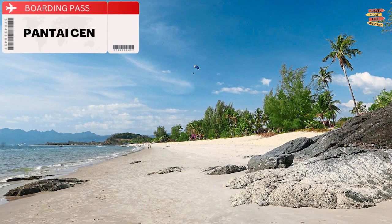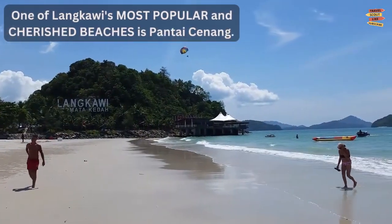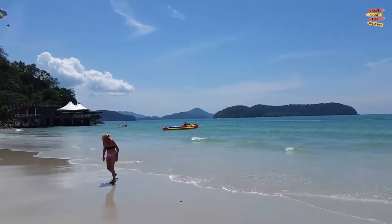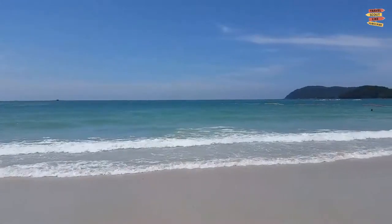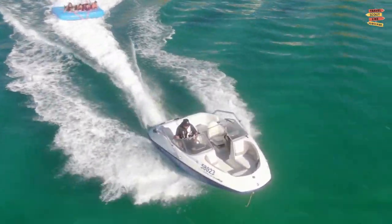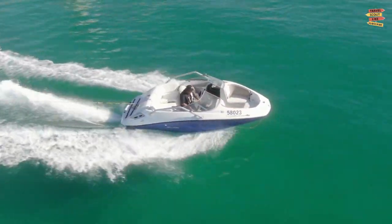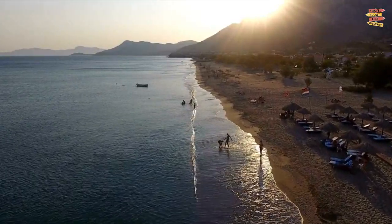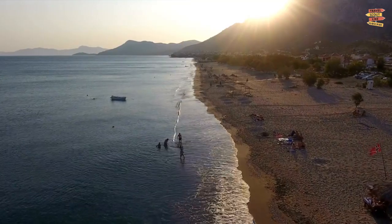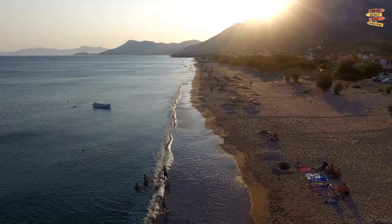Pantai Sinang: One of Langkawi's most popular and cherished beaches is Pantai Sinang. It is also one of the most well-liked, so you will find a ton of activities here that are ideal if you enjoy aquatic sports. Come to the beach in the afternoon to enjoy the spectacular light display, because it is also well-known for its sunsets.